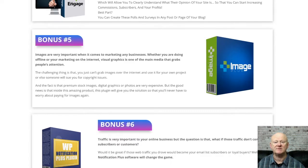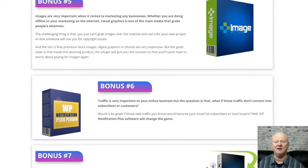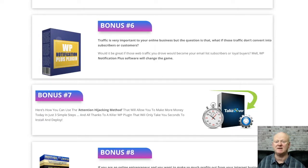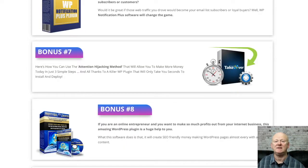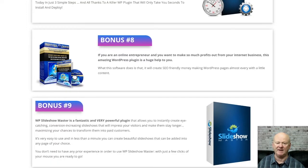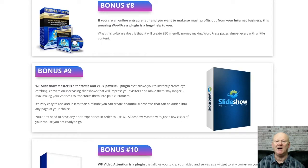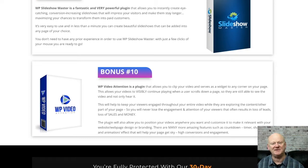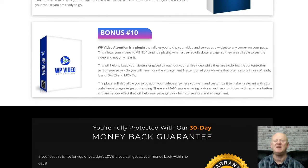Bonus four is the Affiliate Funnel System. You're going to find out how to build your funnels so they're slippery and convert at the highest rates. You'll also be getting PLR rights to that. Bonus five is the Affiliate Rock Star Domination, a step-by-step video series that's going to give you a well-proven system to make money online. You'll also be getting the rights to resell this product as well.